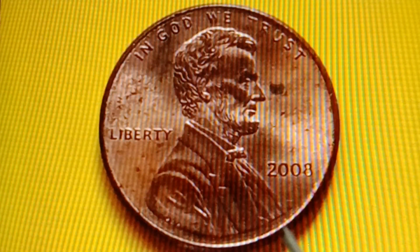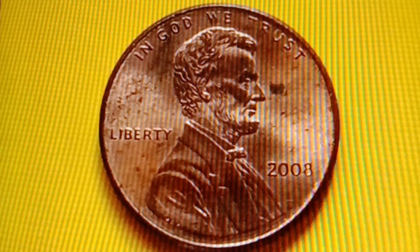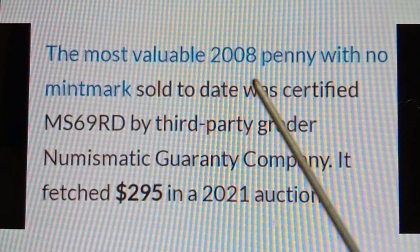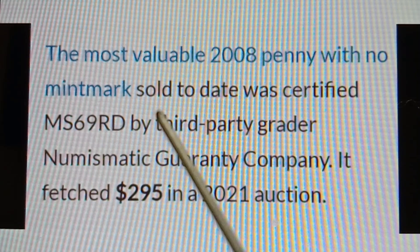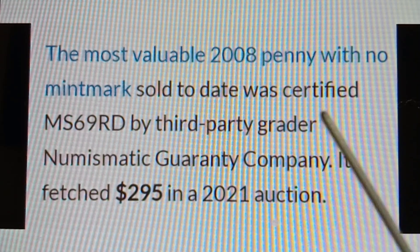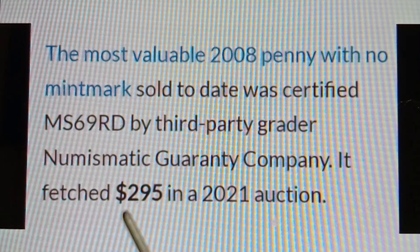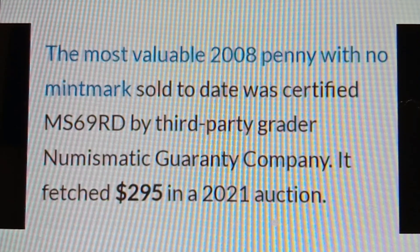The most valuable 2008 No Mint Mark penny was certified MS69RD by Numismatic Guarantee Company and fetched $295 in a 2021 auction.